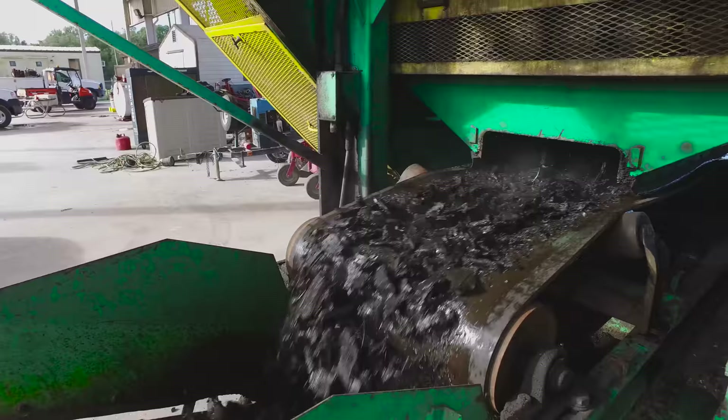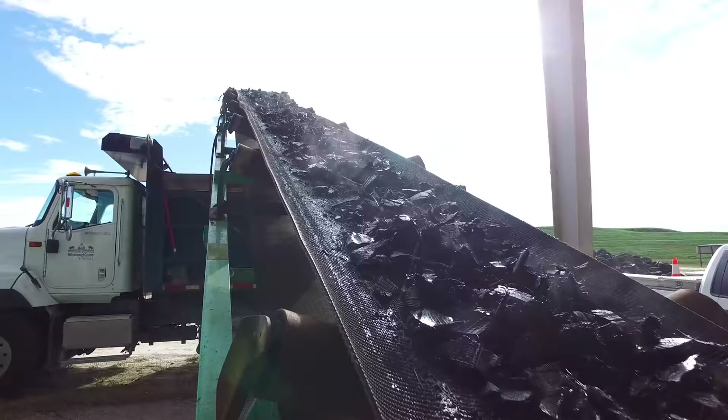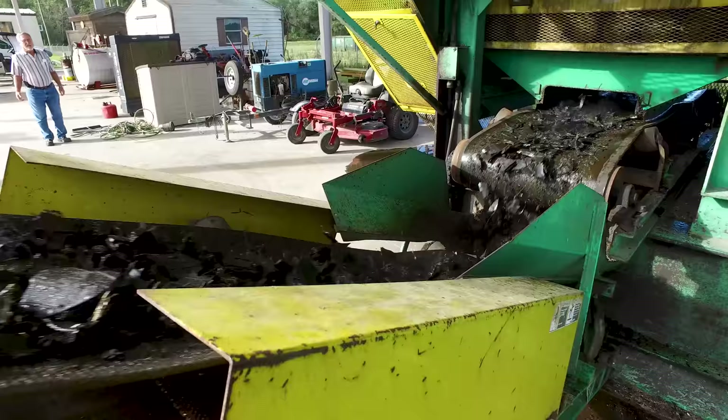It can process 8 to 12 tons per hour of whole tires — that's 1,000 passenger tires or up to 200 truck tires per hour — in a single step, while producing consistently sized tire chips for tire-derived aggregates, tire-derived fuels, or for pre-processing for crumb rubber applications, or rough shred for landfill.